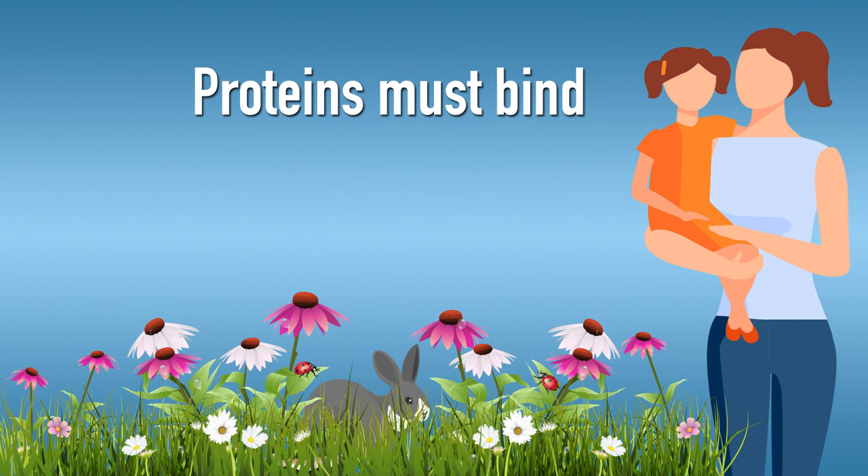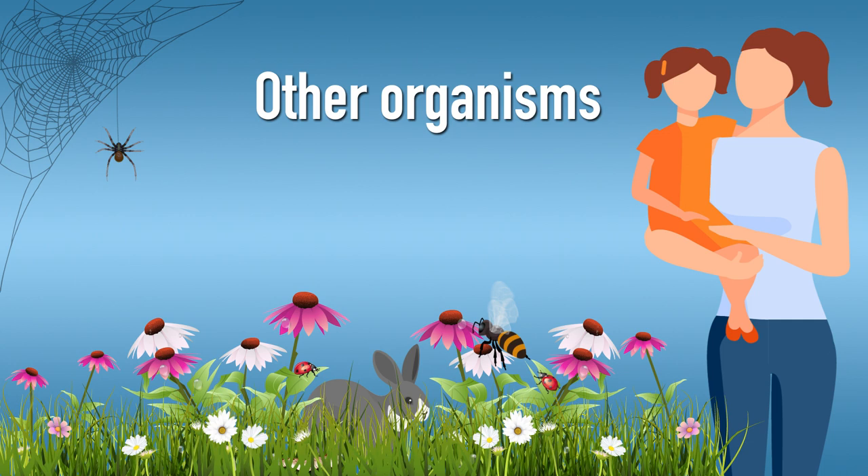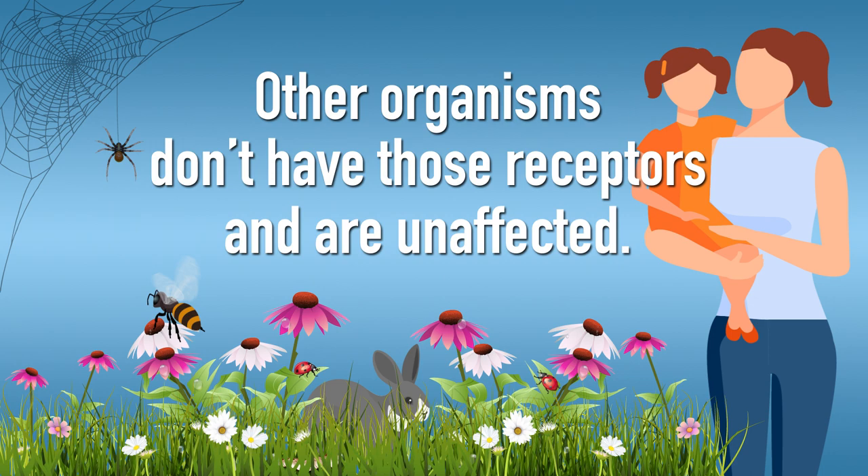These proteins must bind to specific receptors in the pest's gut to work. Other organisms, such as humans, other mammals, beneficial insects, and spiders don't have those receptors and are unaffected.